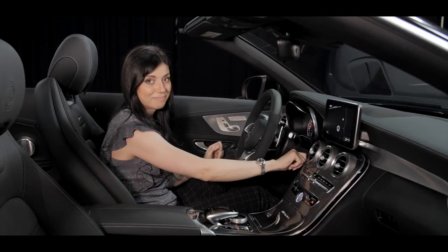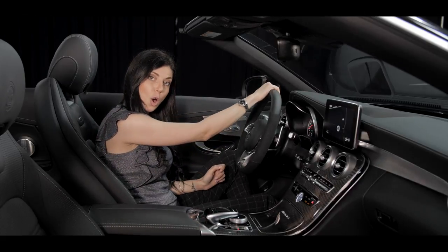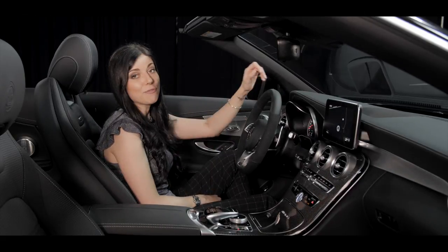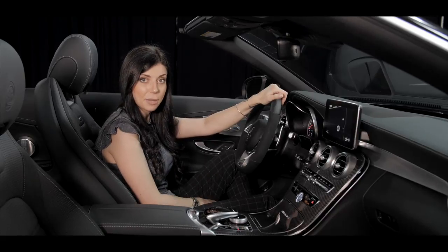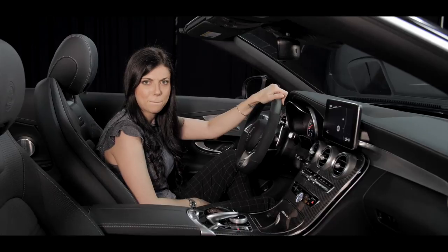So I would say, if you want to come out for a ride, let's give it a spin. Eleonora Scardini, Mercedes-Benz of Scottsdale. Boom!